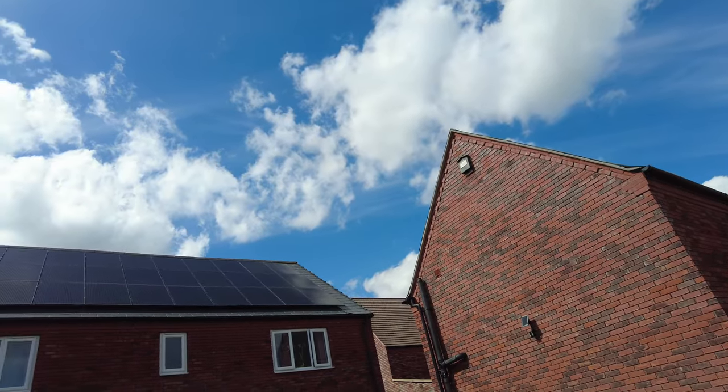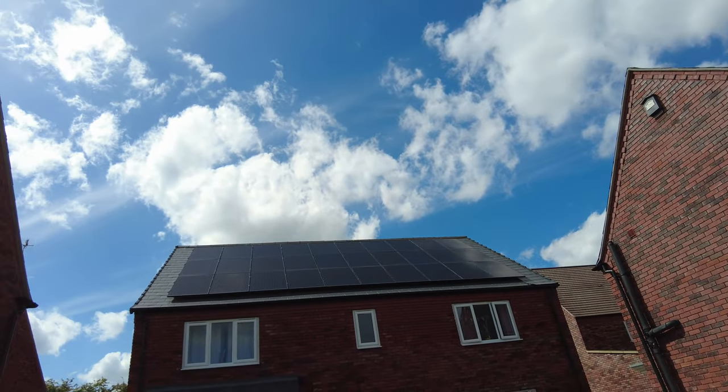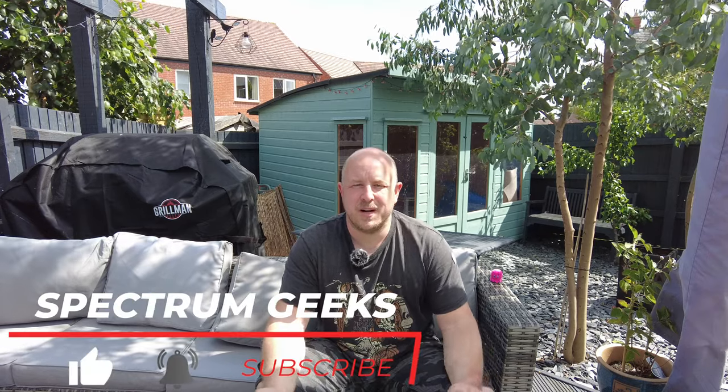Hello and welcome to Spectrum Geeks. My name is Dale and welcome to another one of our solar monthly performance updates, this time for May 2022. I thought I'd do this video outside in the garden seeing as the sun is out and it's not too windy. We're going to talk about the solar performance for our nine kilowatt solar PV system here in Worcestershire. If you're new to the channel, have a look at the card at the top — it will show you a video giving you all the details about the setup.